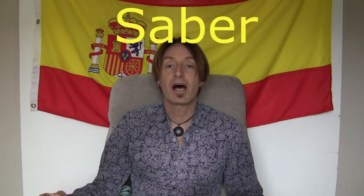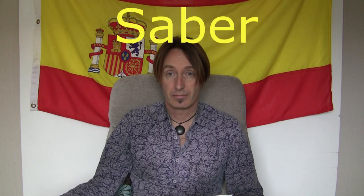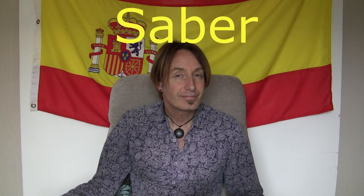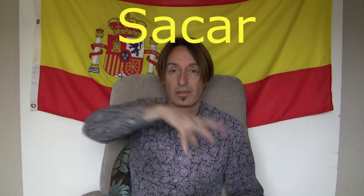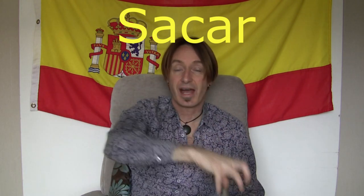Next one: saber. Looks like saber-toothed tiger, and it's because I know that saber-toothed tigers existed. Saber is to know things — stuff, information. Next one: sacar. Taking out of a sack, so sacar is to take out.